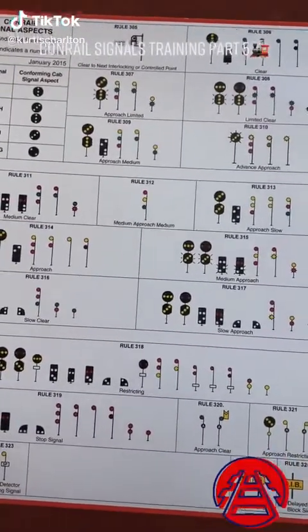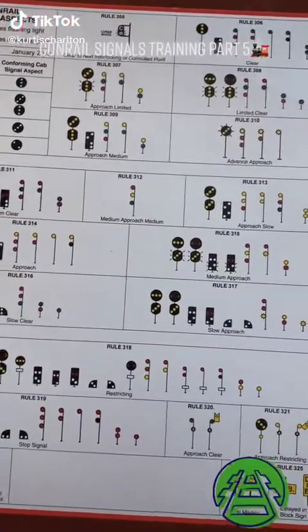So that covers all you need in McDonough as far as color signals go. Let's move on to position signals.